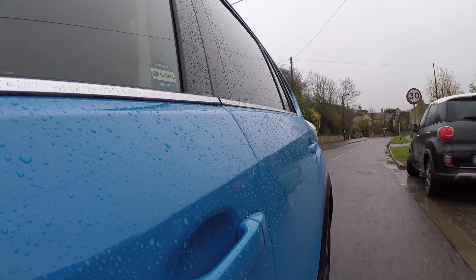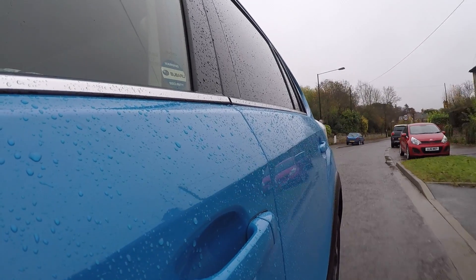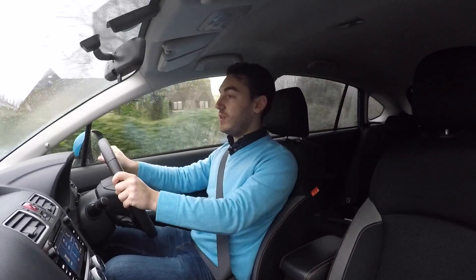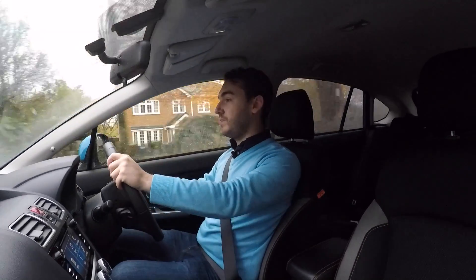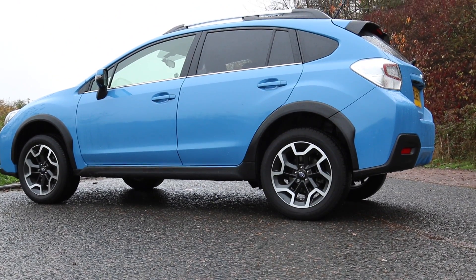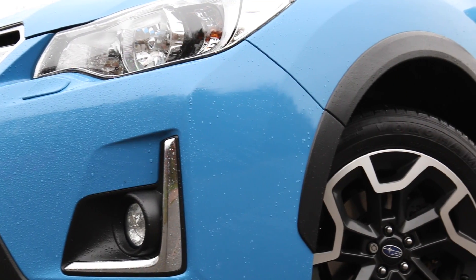Another reason Subaru like to use the boxer engine is that it keeps the centre of gravity really low, so the XV is really resistant to body roll even when you are chucking it about. The low-down torque of this engine comes in very handy, especially when you want to make a charging overtaking manoeuvre.